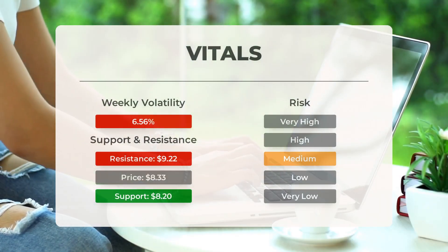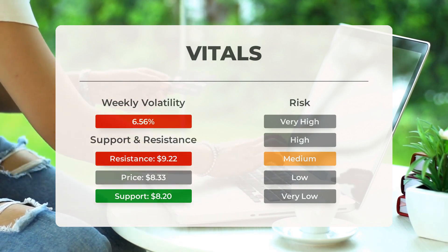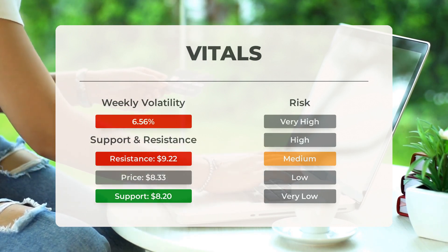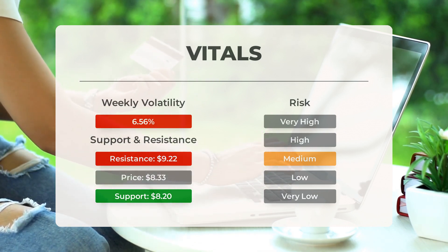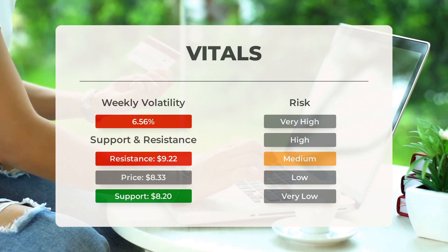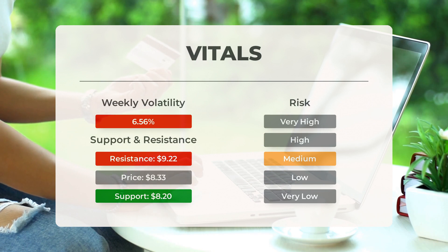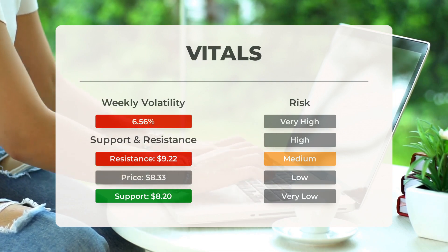Support, risk, and stop loss for Palantir: Palantir finds support from accumulated volume at $8.20, and this level may hold a buying opportunity as an upward reaction can be expected when the support is being tested. This stock has average movements during the day, and with good trading volume, the risk is considered to be medium. During the last day, the stock moved $0.475 between high and low, or 5.72%. For the last week, the stock has had daily average volatility of 6.56%.